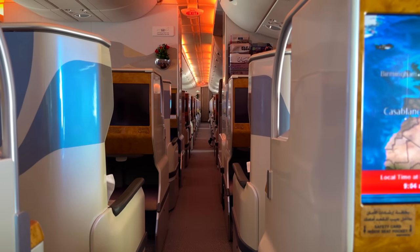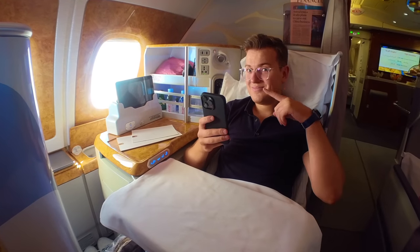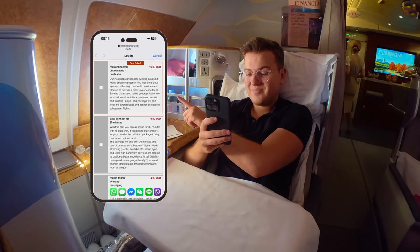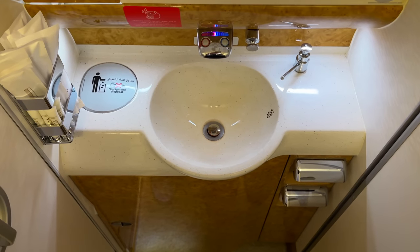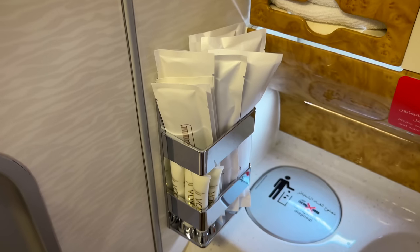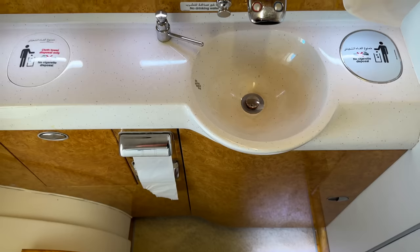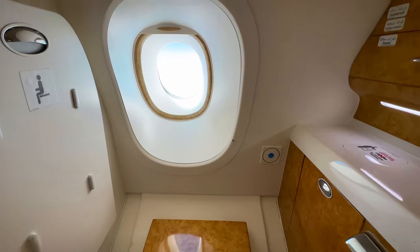Every single time I fly Emirates, I'm stupid enough not to enter my SkyMiles number in my booking — because that gets you free Wi-Fi. If you don't, you'll need to pay, but at least the prices are decent. One thing that's a shame is that Emirates doesn't provide amenity kits on daytime flights. However, everything you need is available in the lavatories, and there are four at the back so there's never a wait to use them.